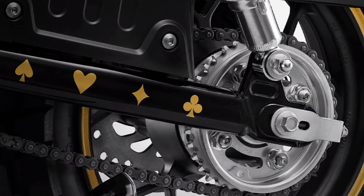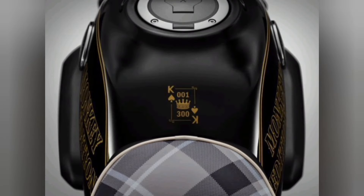The swing arm also features spades, hearts, clubs, and diamonds, and the individual serial numbers are also decorated with a playing card motif.